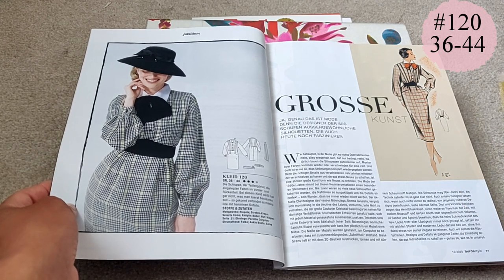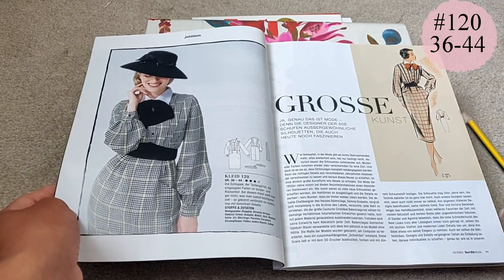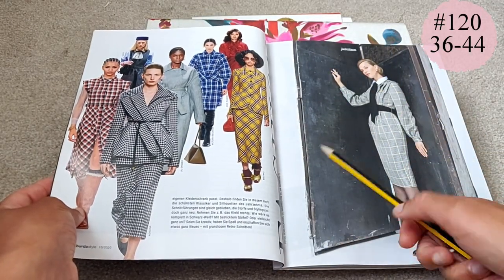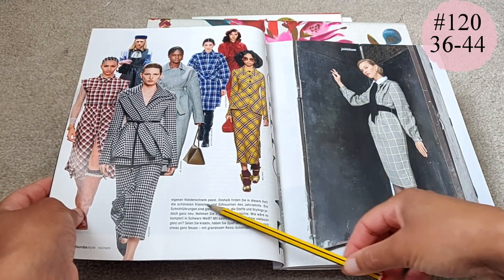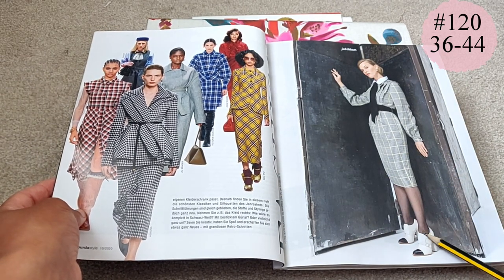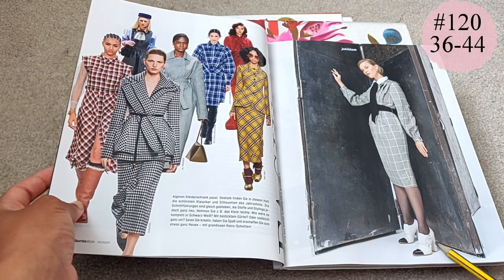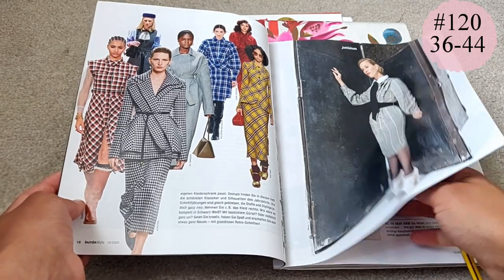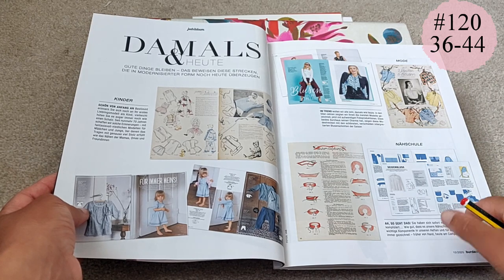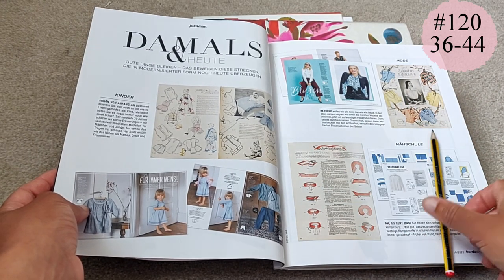There's the original drawing from the original vintage Burda magazine — beautiful. This is available in sizes 36 to 44, and I'm just grateful they're making these available in all of these sizes. Then you've got the fashion catwalk inspiration — fabulous. And those shoes — how awesome are they! I also love the styling that Burda does; I find it very inspiring.